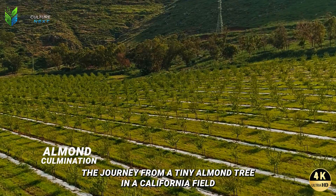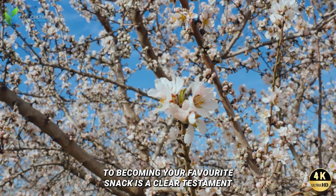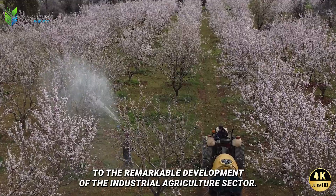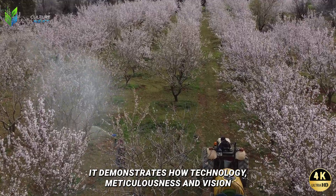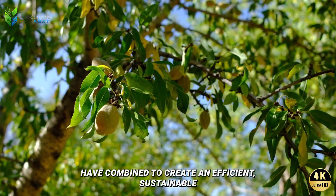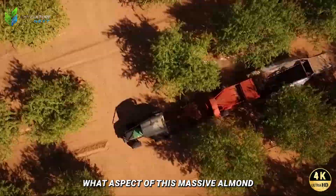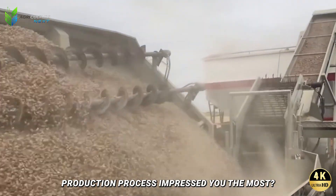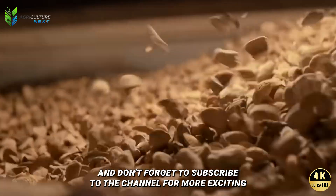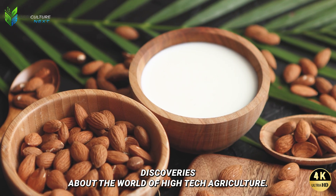The journey from a tiny almond tree in a California field to becoming your favorite snack is a clear testament to the remarkable development of the industrial agriculture sector. It demonstrates how technology, meticulousness, and vision have combined to create an efficient, sustainable, and high-quality supply chain. What aspect of this massive almond production process impressed you the most? Share your thoughts in the comments below, and don't forget to subscribe for more exciting discoveries about the world of high-tech agriculture.